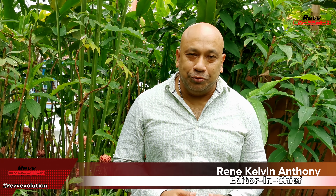Hey guys, it's Rene from Rev Evolution down here at the Singapore Design Center. Anything 2020 has taught us, especially with COVID-19 hitting us, is the fact that Singapore should have its own local produce — and especially with the government's plan to go green by 2030.